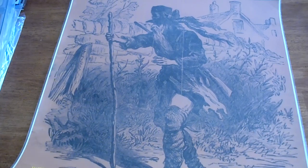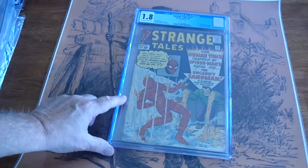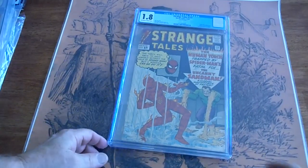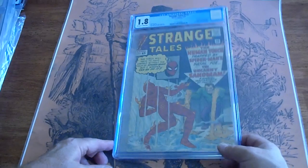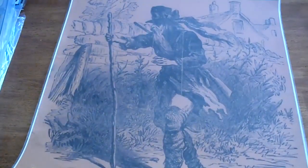Strange Tales, number 115, 1963, 1.8. Strange Tales, number 115, 1963, 1.8.